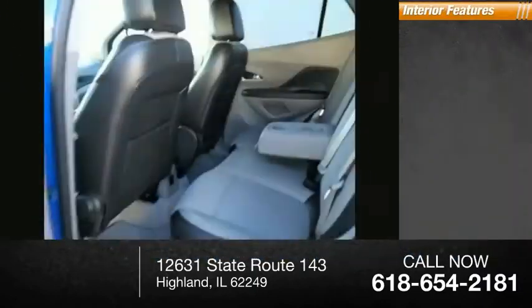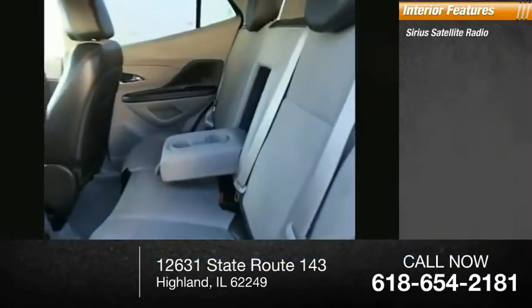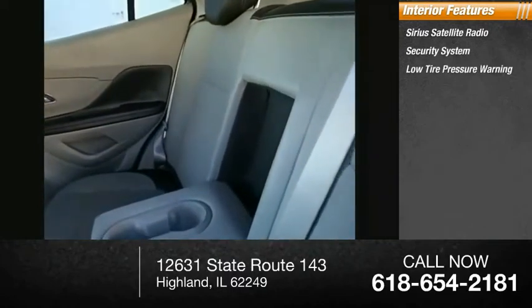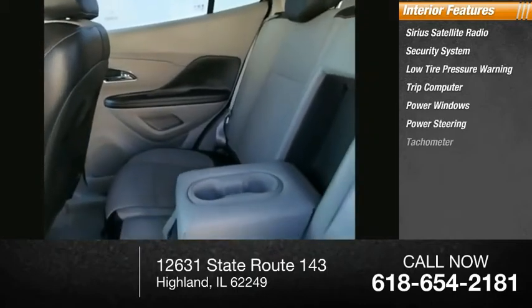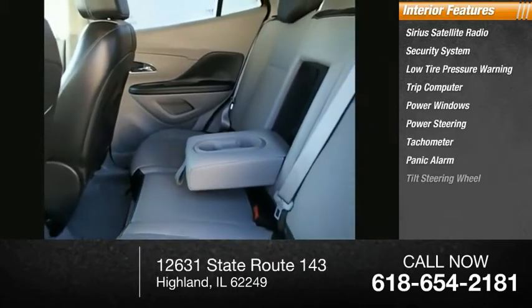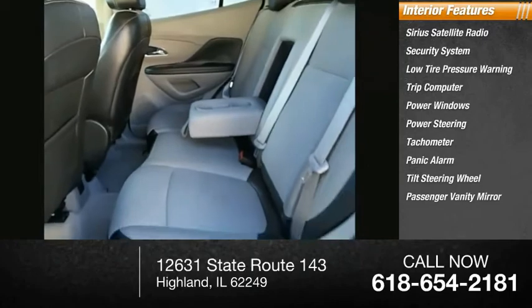Inside you'll find Sirius satellite radio, security system, low tire pressure warning, trip computer, power windows, power steering, tachometer, panic alarm, tilt steering wheel, passenger vanity mirror.